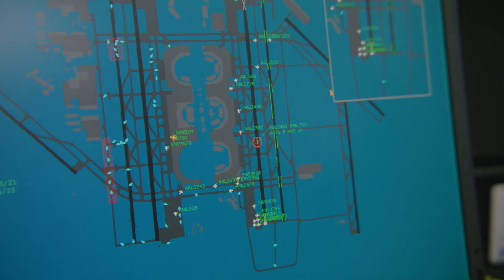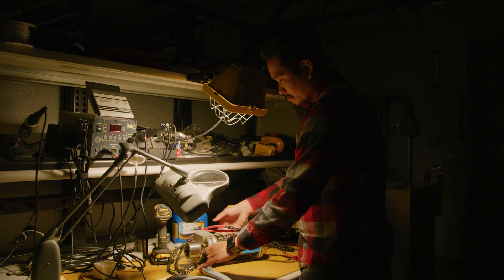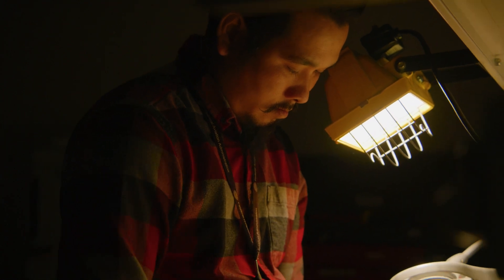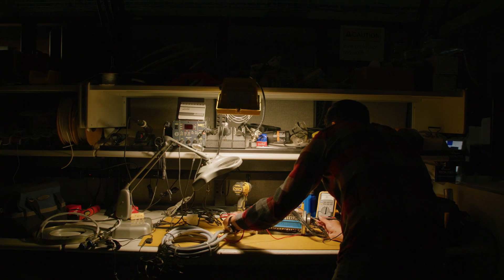In my earlier years, I took automotive service technology at Metro Tech, and that was a great platform for me to be introduced into the mechanical side of engineering. From that point on, I took it upon myself to tinker. I tinker with stuff every day — I take stuff apart. I don't even know why sometimes; my parents don't even know why. I just take it apart and put it back together.